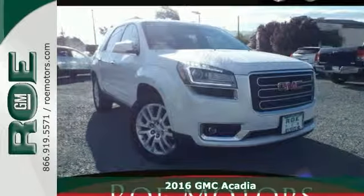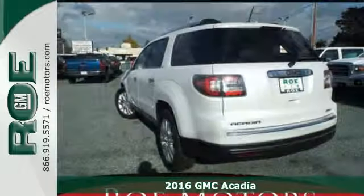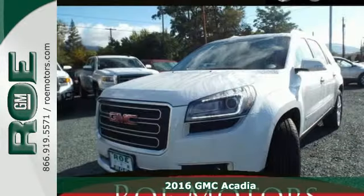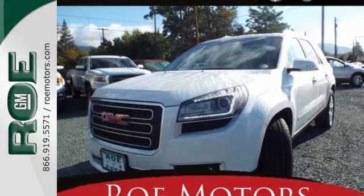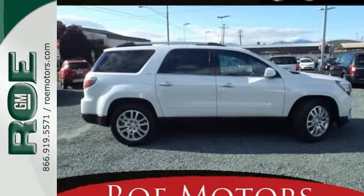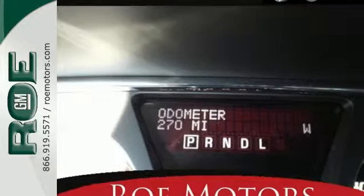Here's a 2016 GMC Acadia. This full-size crossover has accommodating space and functionality and is well-appointed with the safety and technology that you've come to expect from GMC. With an easy-access third row with the Smart Slide Seating System, the whole family can ride in comfort.